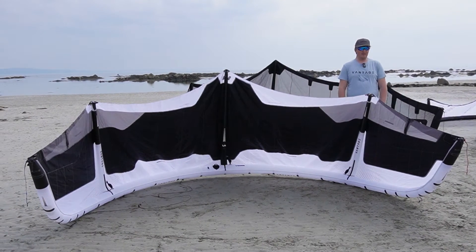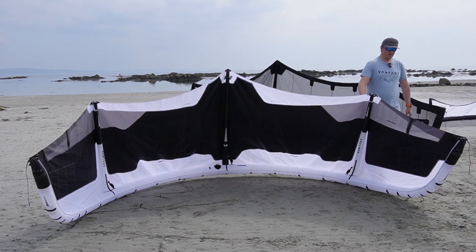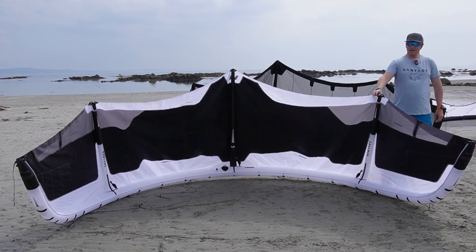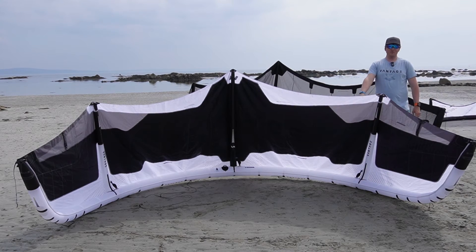How are you everyone, from the Wild Atlantic Way? We have the new Vantage Vulture Gen 4 here in the lightning colour. Unfortunately no wind at the moment, but Vulture Gen 3 is behind us and Vulture Gen 4 is in front.